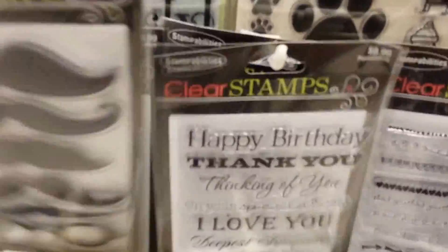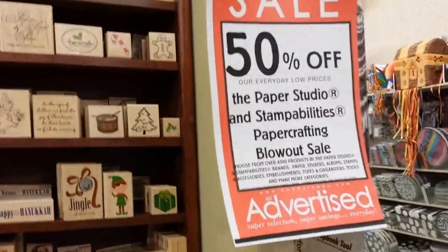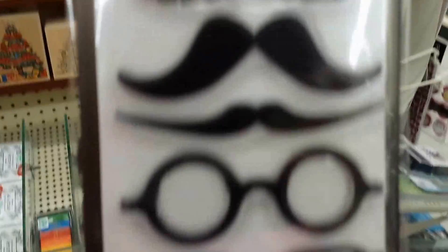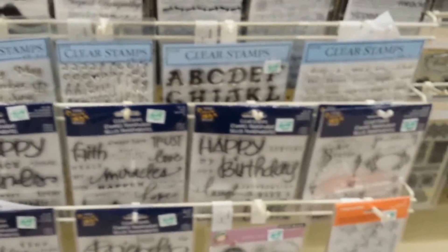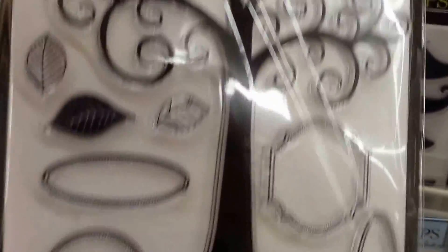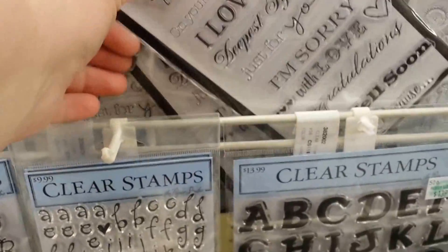Those mustache stamps are cute. Oh, and glasses too. Are these on sale? They're on sale — 50% off. Look what I have to have! Woohoo! These are new and cute. I like that tree too. Look at the little faces — I like that one too.